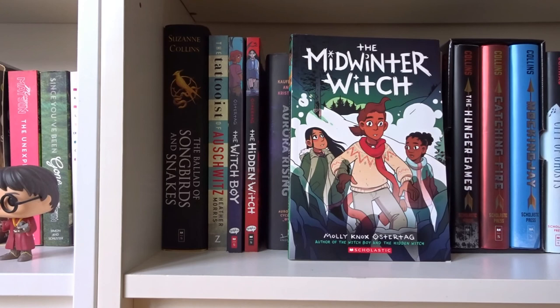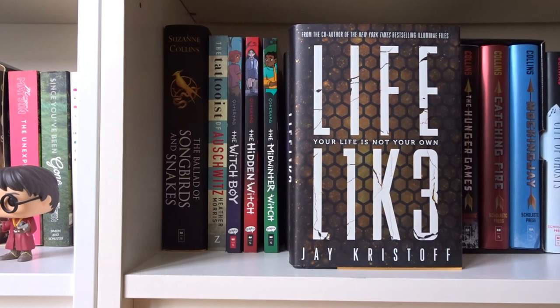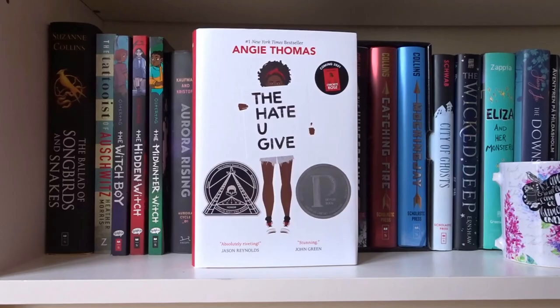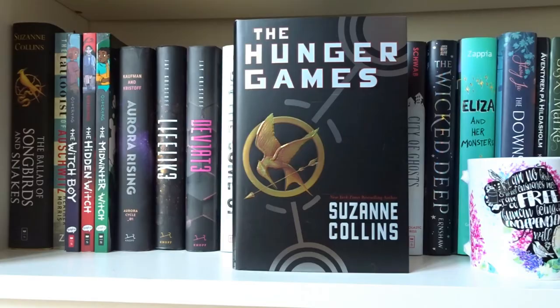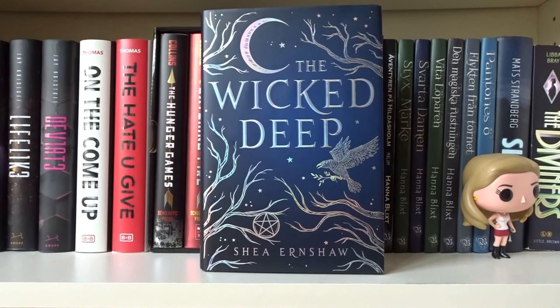The Witch Boy, The Hidden Witch, and The Midwinter Witch — all written and illustrated by Molly Ostertag. Aurora Rising by Amie Kaufman and Jay Kristoff — the first book in the Aurora Cycle. Lifelike and Deviate, both written by Jay Kristoff — books one and two in the Lifelike series. On the Come Up and The Hate U Give, both written by Angie Thomas. The Hunger Games, Catching Fire, and Mockingjay — all written by Suzanne Collins in The Hunger Games trilogy.